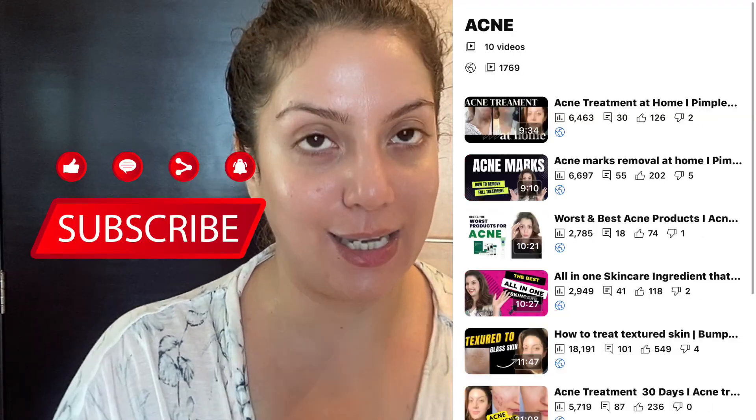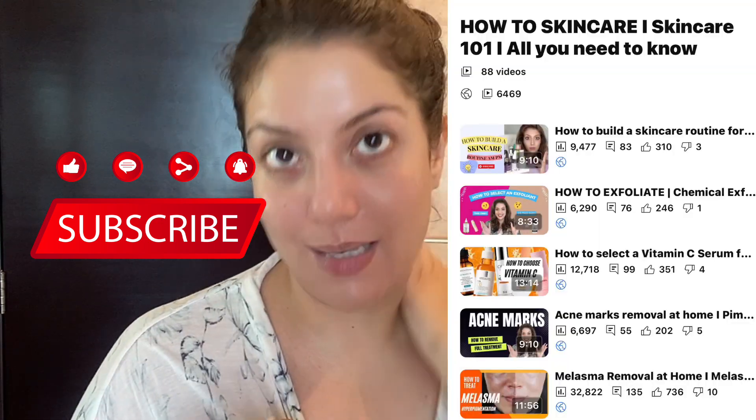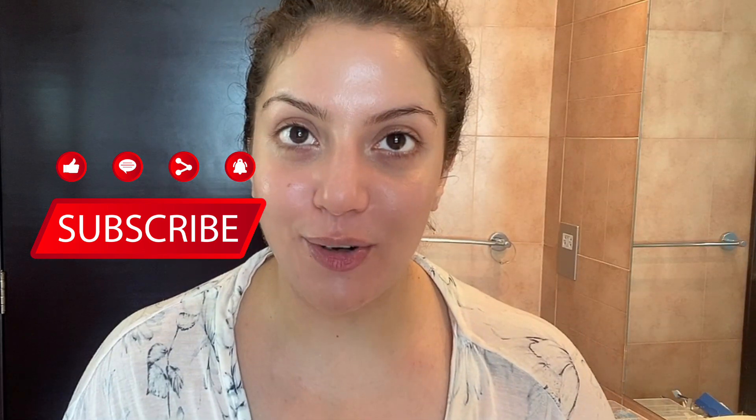I give you full skincare routines here on Skincare Simplified, so if you're interested, don't forget to hit the subscribe button. Take great care of yourself — bye!